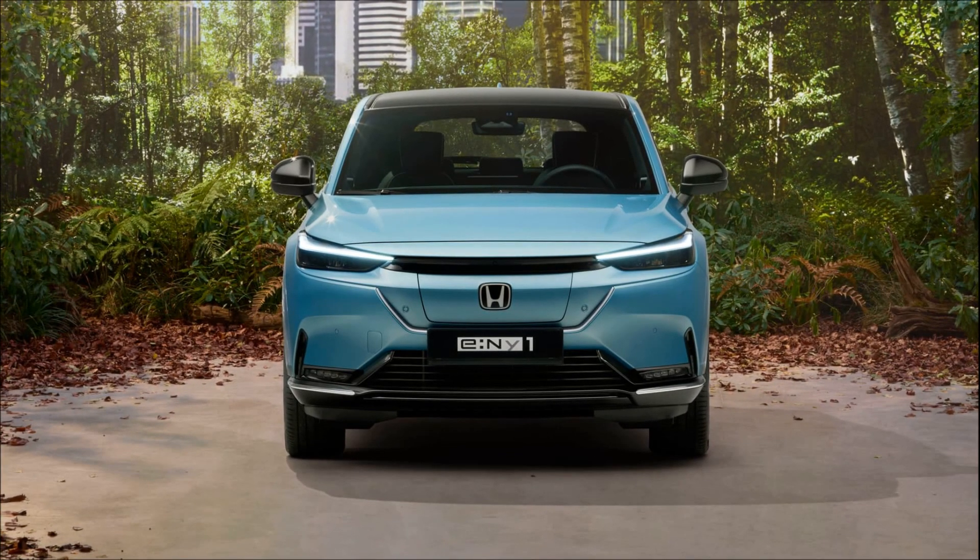What made the Honda E so special was its distinctive retro-inspired exterior styling combined with a futuristic interior featuring a full-length digital screen. Despite its relatively small range and higher price point, the Honda E impressed with its design, technology, and premium feel.